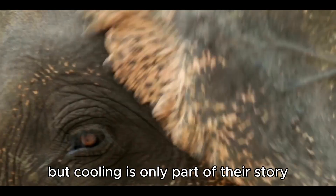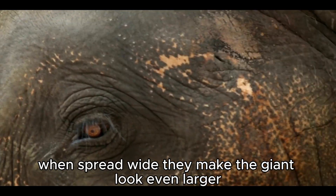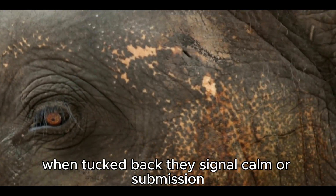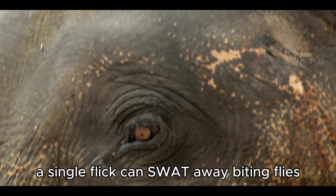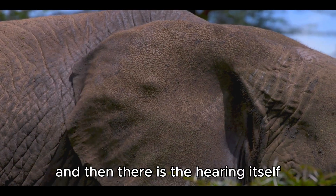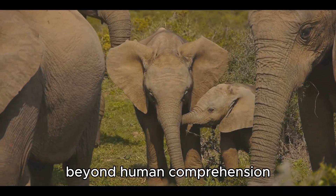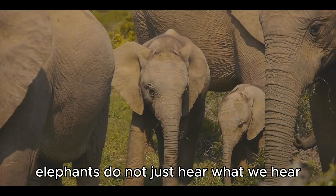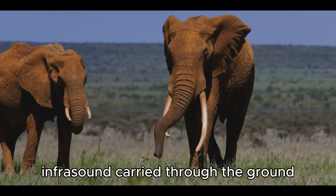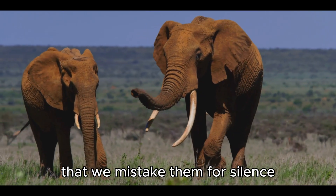But cooling is only part of their story. Elephant ears are also instruments of communication. When spread wide, they make the giant look even larger, an intimidating display against predators or rivals. When tucked back, they signal calm or submission. A single flick can swat away biting flies; a thunderous flap can signal frustration or warning. Behind those great flaps lies an acoustic sensitivity beyond human comprehension — elephants sense sounds too deep for our ears to register: infrasound, carried through the ground and air, rolling across landscapes in waves so low that we mistake them for silence.